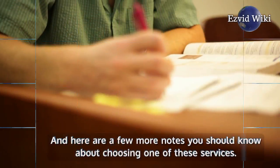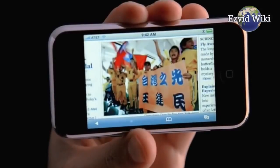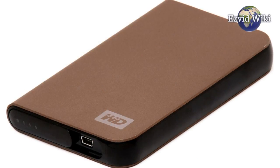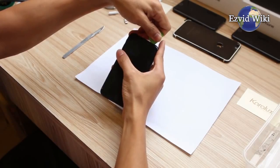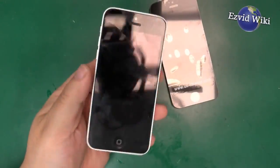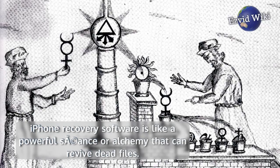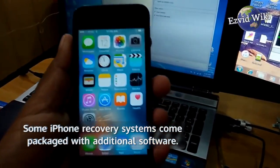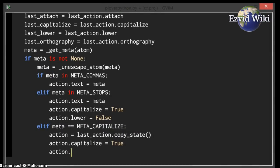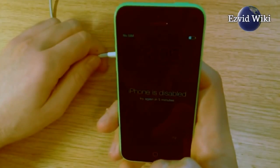Here are a few more notes you should know about choosing one of these services. iPhone recovery software digs into the portions of a phone's hard drive where deleted information is temporarily stored. After you delete something, a kind of ghost of that file remains until it gets actively overwritten. iPhone recovery software is like a powerful seance or alchemy that can revive dead files. Some iPhone recovery systems come packaged with additional software that can help you maintain your iPhone so it will run faster and more securely. You can use these programs to securely delete your personal files if you decide to sell, donate, or throw away your phone.